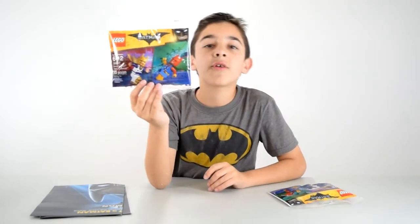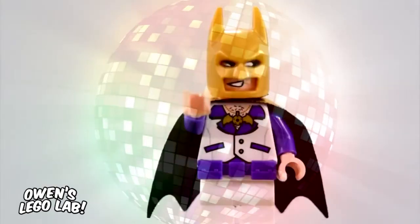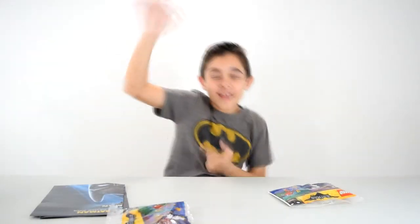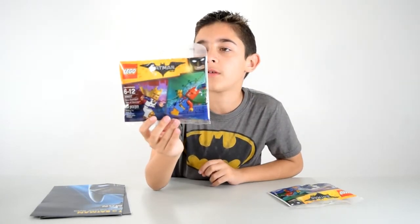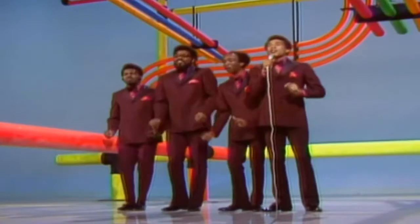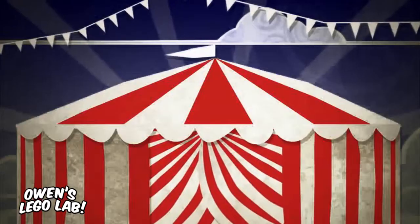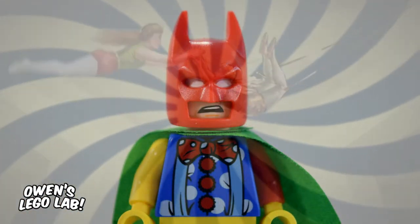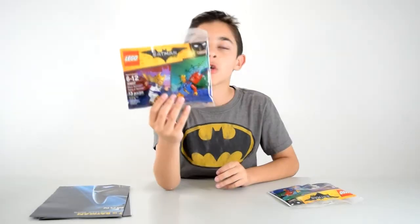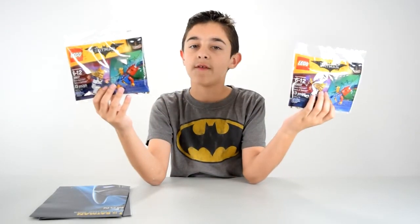The next freebie is a guaranteed two minifigures that you will never see ever again. It is Disco Batman — disco is not dead — and Tears of Batman. I forgot why they called him Tears of Batman; it might be based off the song 'Tears of a Clown.' I did get two of these, like the poster, so I will be giving one away in a future video.